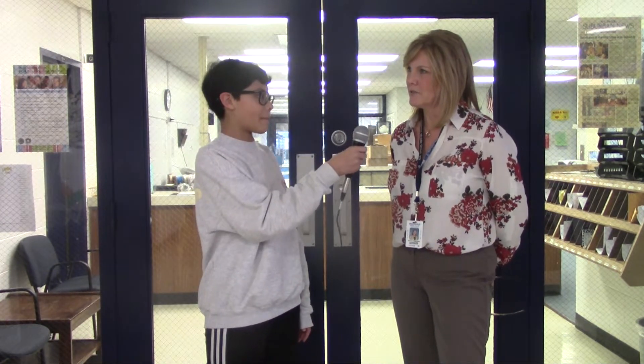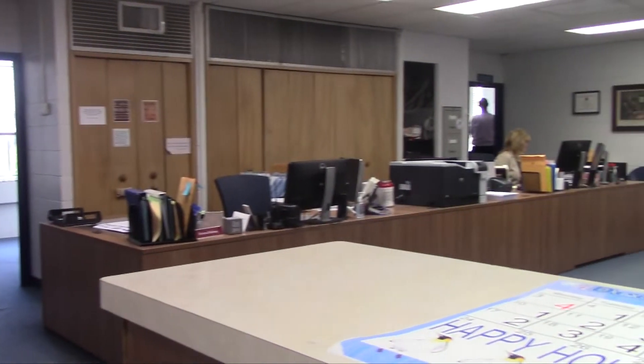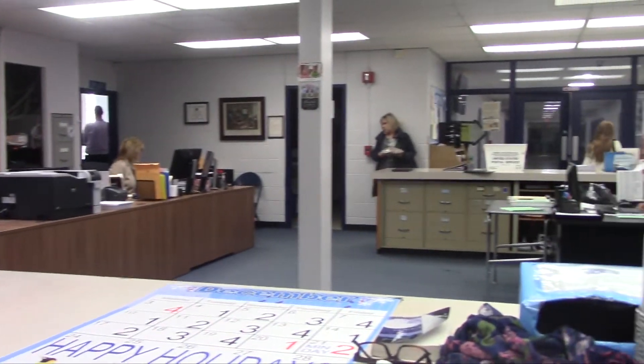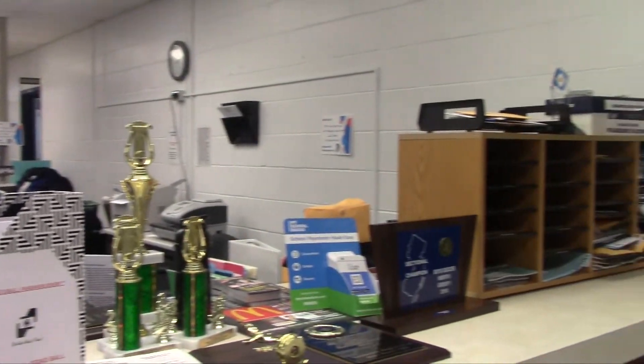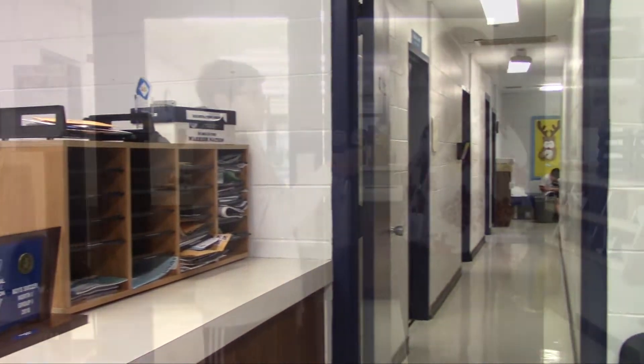The main thing that goes on in the main office during the day is usually I assist Mr. Myers with whatever he needs, and then we assist all the students with whatever problems or issues they might have. Chromebooks are a big issue, also scheduling and so forth.